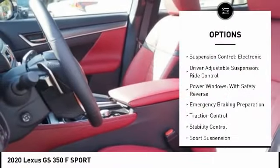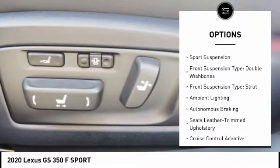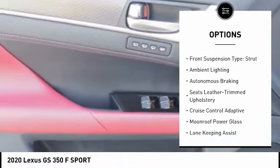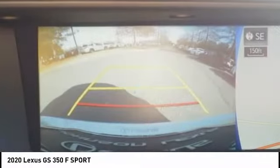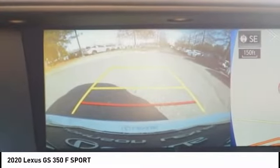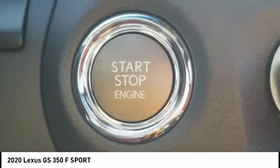Here are some of this vehicle's great options: suspension control, electronic driver-adjustable suspension ride control, power windows with safety reverse, emergency braking preparation, traction control, stability control, sports suspension, front suspension type double wishbones, front suspension type strut, and ambient lighting.